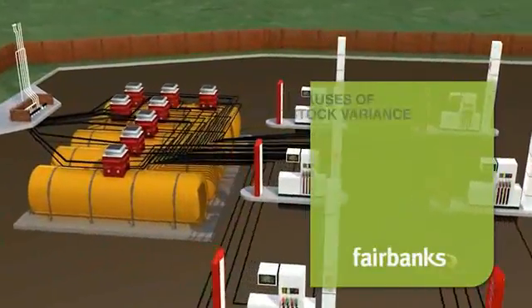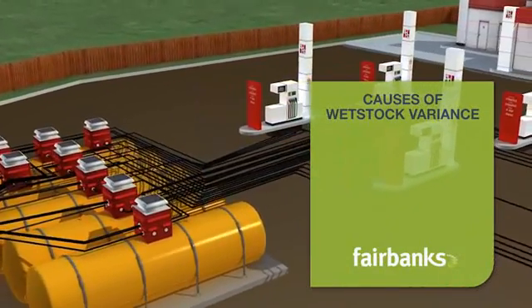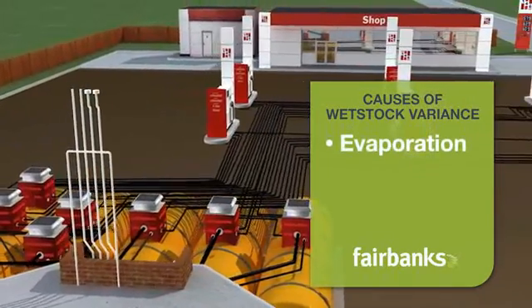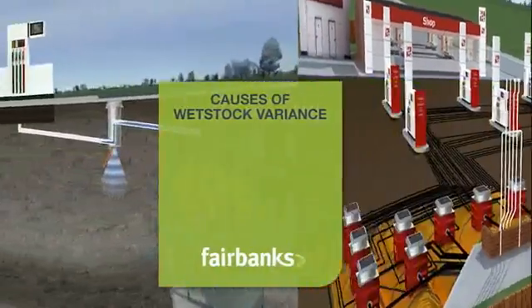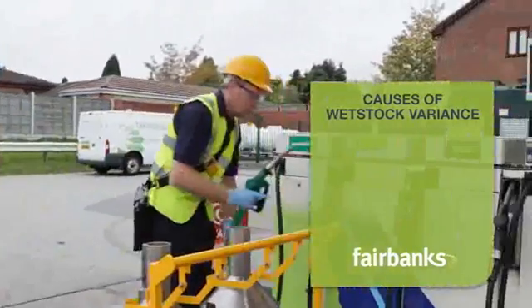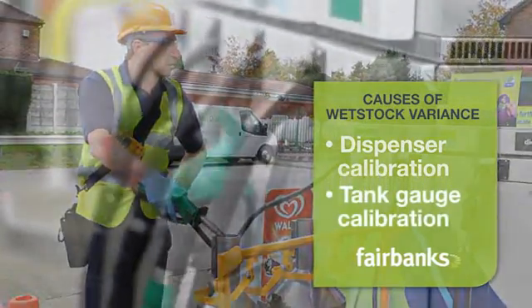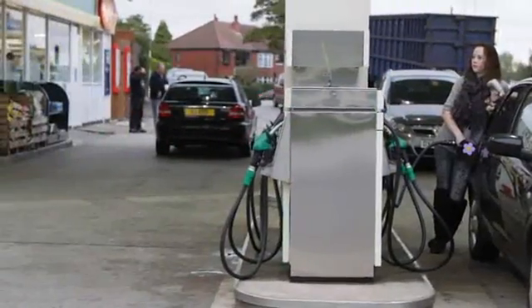So what are these potential losses? Fuel in the delivery truck and in the service station tanks will evaporate, and subtle changes in fuel temperature will increase or reduce its volume. More serious can be leaks or spillages, or theft either by third parties or even by forecourt staff or tanker drivers. Other losses can be due to worn or poorly calibrated dispenser equipment giving over or under delivery to the customer.